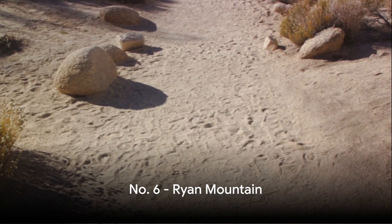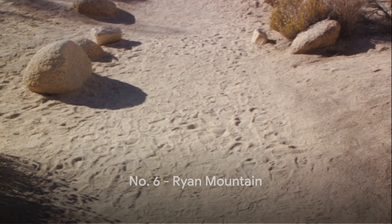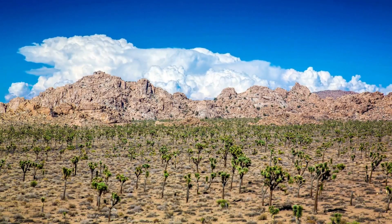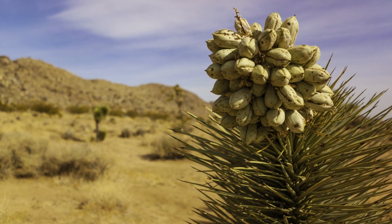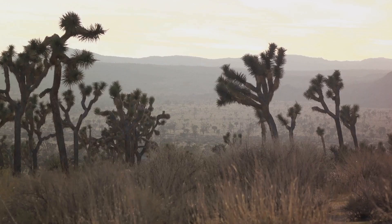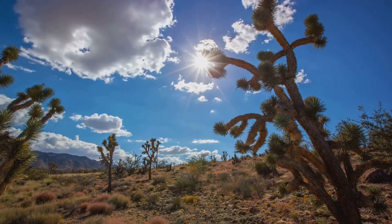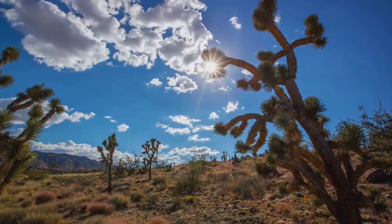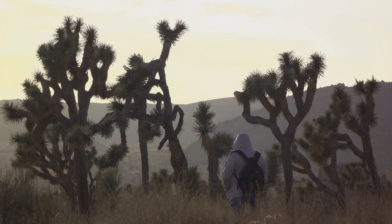For those with a love for heights and hiking, Ryan Mountain is your Everest in Joshua Tree. The trail, popular among adventure seekers, is a journey of discovery, leading you through an ever-changing landscape. As you ascend, you'll find yourself surrounded by a vast expanse of wilderness, punctuated by rugged rock formations and desert flora. And once you reach the summit, the panoramic views of the park are nothing short of breathtaking. Ryan Mountain, where every step uphill rewards you with a view that's worth the climb.